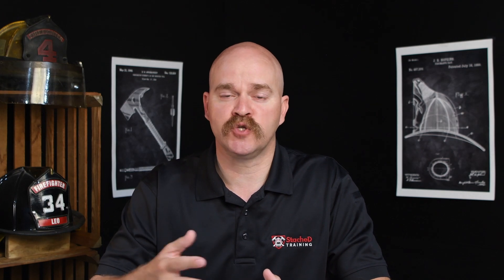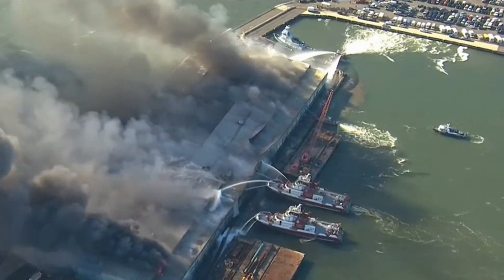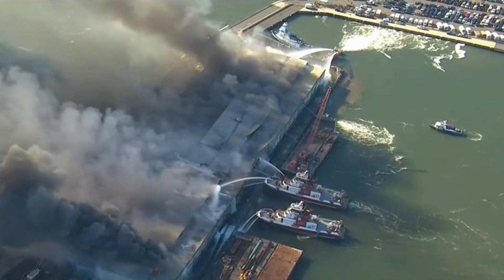Depending on the severity of the crash — maybe there's a fatality involved, maybe it's a severe injury — the police take that vehicle and want to keep it as evidence. It's now a crime scene. A lot of police departments will store those vehicles inside as evidence. That absolutely cannot happen with electric vehicles. They have to be stored outside, away from other vehicles, away from other exposures, to keep things safe in case you do have that delayed fire.